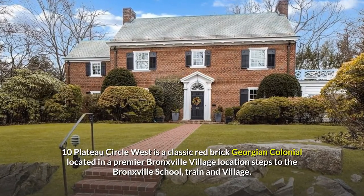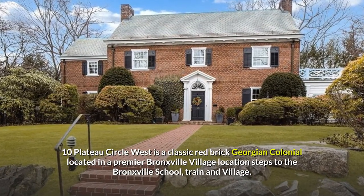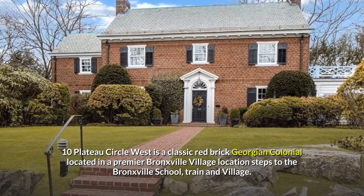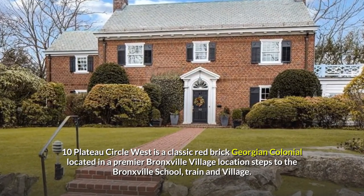10 Plateau Circle West is a classic red-brick Georgian colonial located in a premier Bronxville village location, steps to the Bronxville school, train, and village.